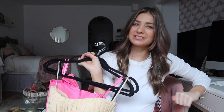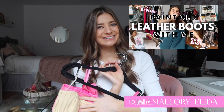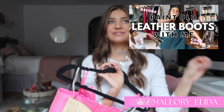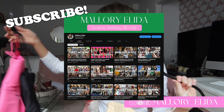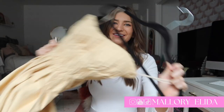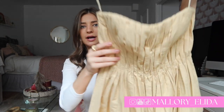Alright friends, the time has come to do the full official corset thrift flip. This is part of my project series — I did my first one on metallic boots. If you're new here, I did this whole video in the summertime before my vacation where I had thrifted this gorgeous dress. Here's the rundown.